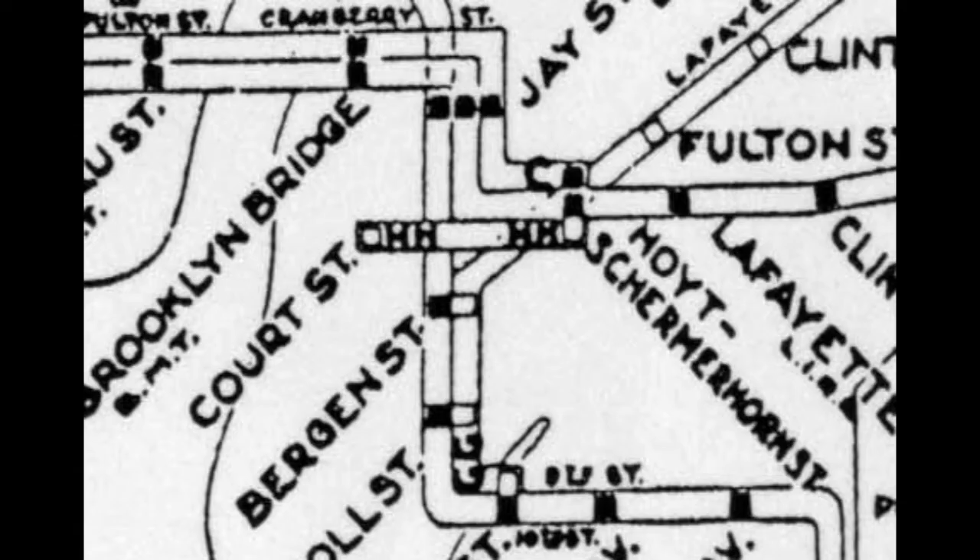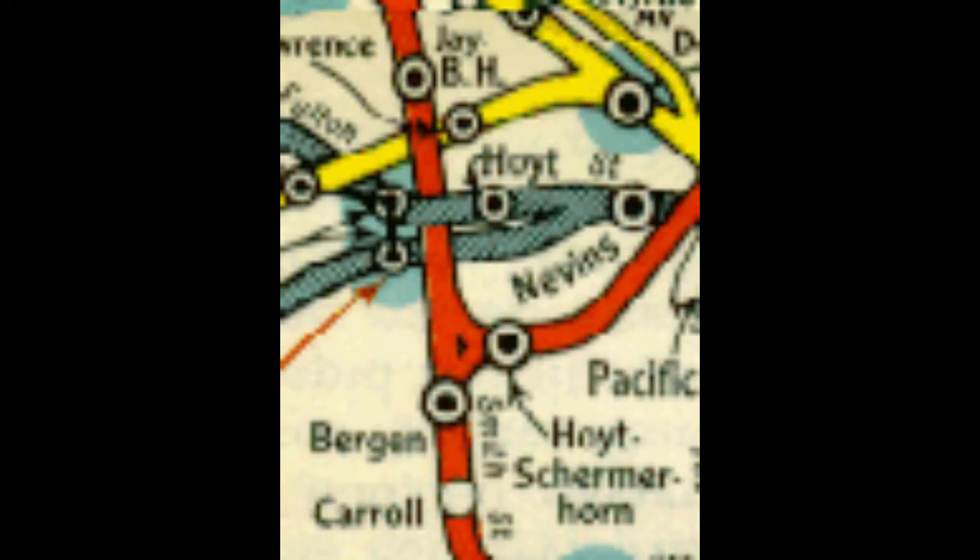The IND Court Street shuttle ran on a small portion of the Fulton Street line to serve Court Street, since local trains continued to Manhattan. Trains stopped at Court Street and Hoyt Street, where there was a transfer to 8th Avenue Fulton trains and Crosstown trains. Service to Court Street ended in 1946 due to low ridership, since there were many other stations in the area that did not require a transfer.